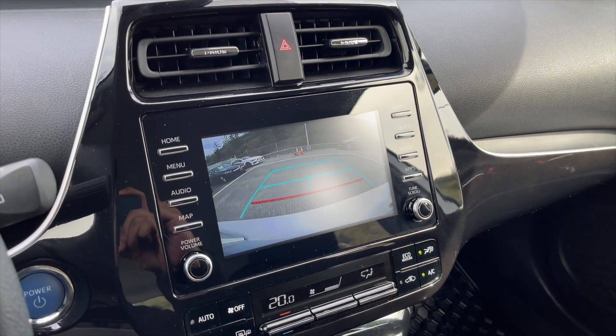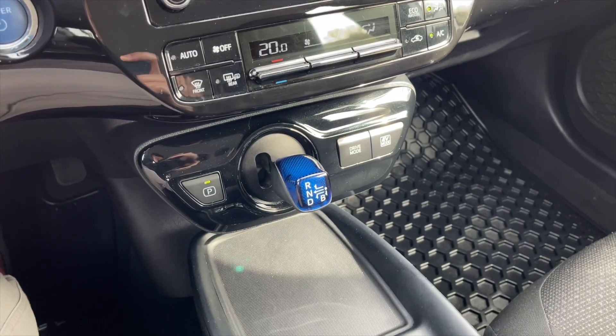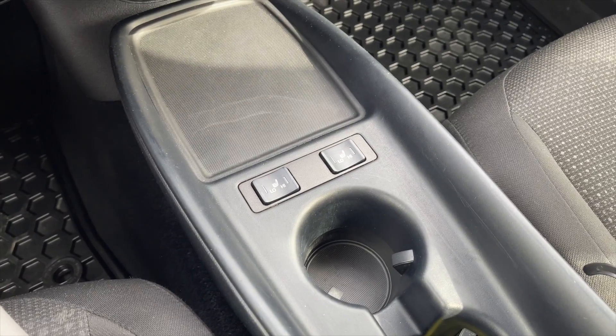Your rear view camera. Down below are your climate controls, then your automatic transmission, along with some heated front seats.